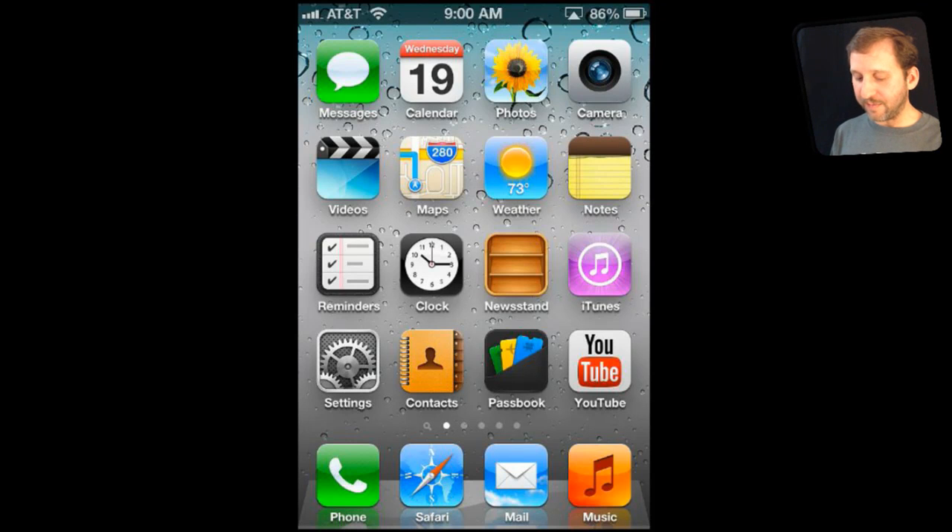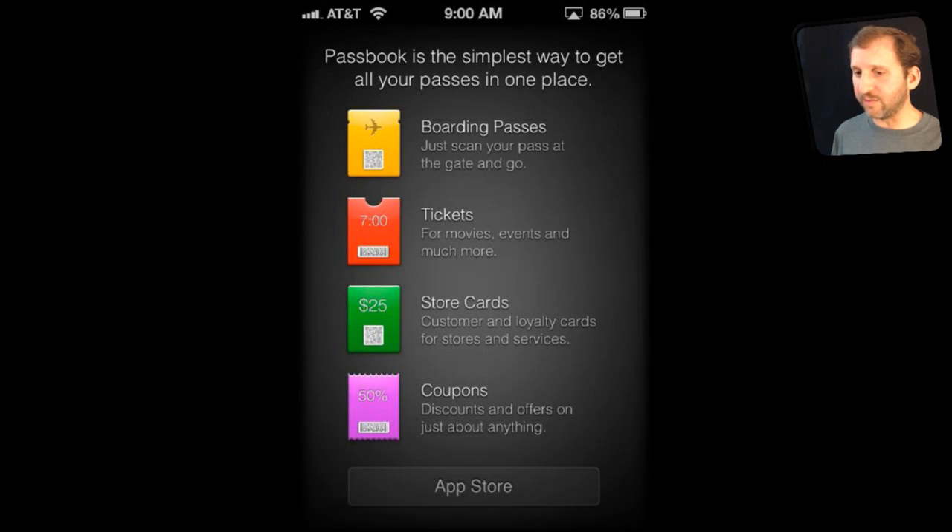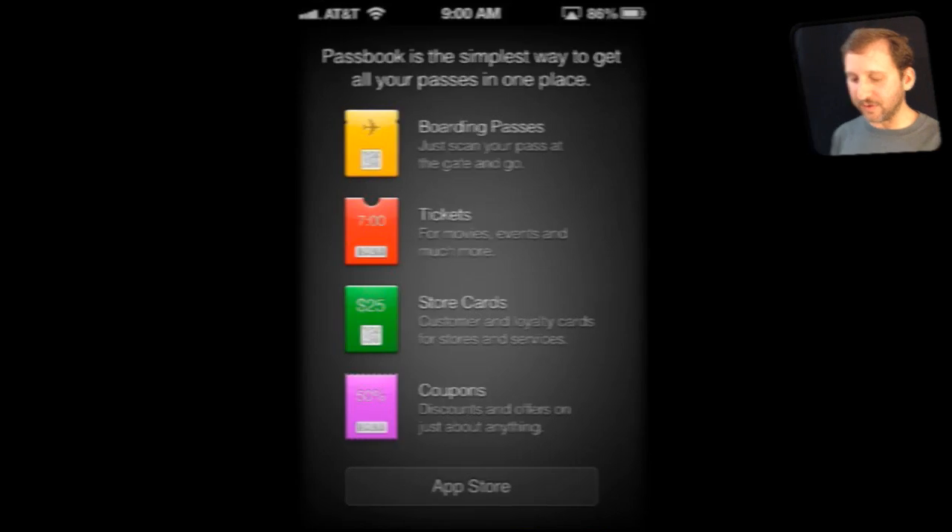Another big new feature is the new app Passbook. In here you can add various things like boarding passes, tickets, store cards, and coupons. The company you are working with has to have supported Passbook — supposedly a lot are going to be doing that in the very near future.